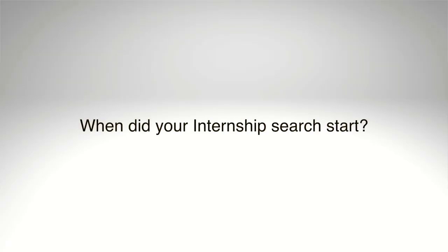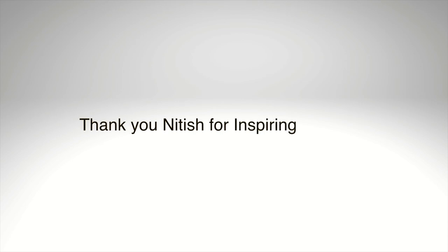Now let's get into the final part that everyone is waiting for — I'm waiting for it too because I want to know personally. You had so many job offers — when did you start your internship search? The whole procedure started when I was still in India.